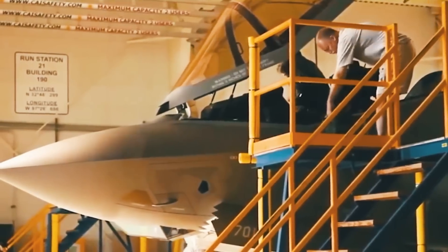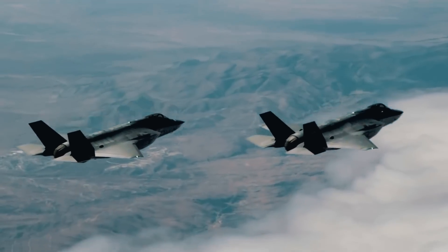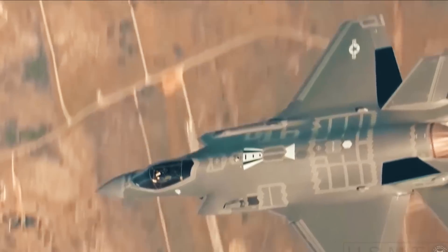In today's video, we'll talk about the plans to modernize the most mass-produced fifth-generation aircraft, the F-35 Lightning II. If everything succeeds as intended, we'll see practically a new plane.